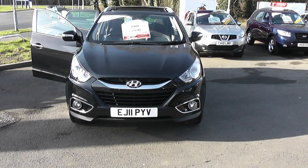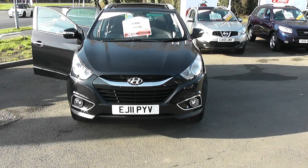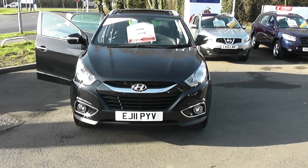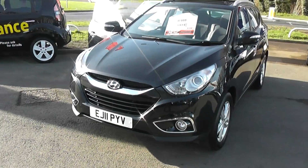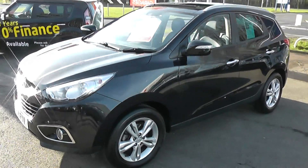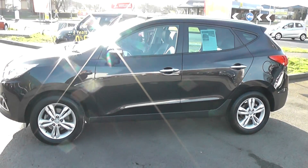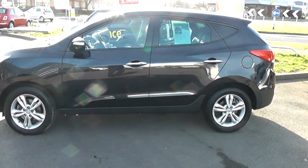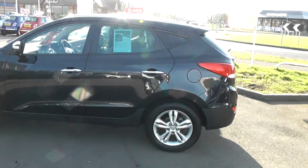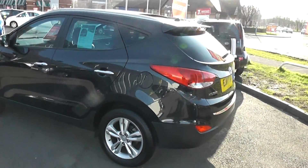Hello, welcome to Wessex Garage. Here we have a very nice example of a Hyundai iX35 diesel. Top of the range vehicle with part leather. The vehicle also has twin glass sunroofs, with the front one being available to open.